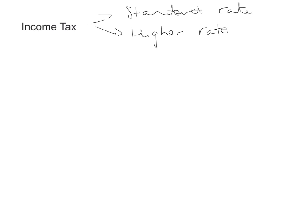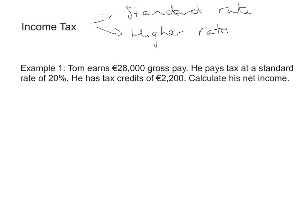This is still important to understand how it works and how something called tax credits work, and then we'll look at a more difficult example. In this example we know that Tom earns a gross pay of €28,000. Gross pay represents how much money he earns before any deductions are made, and what they want us to do is work out his net income — basically how much money he has left after the deductions have been taken away.